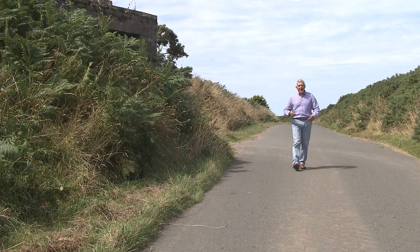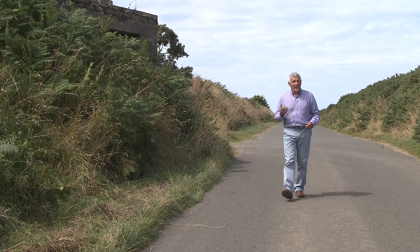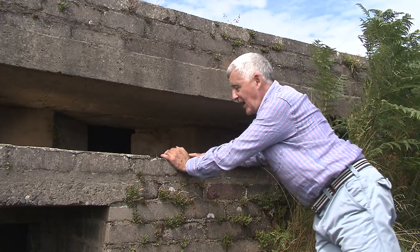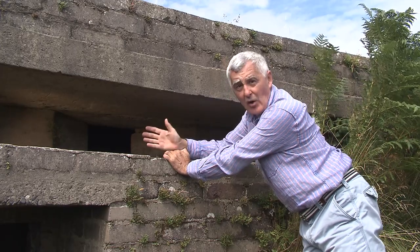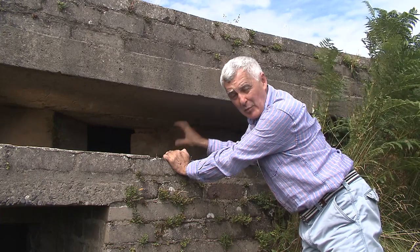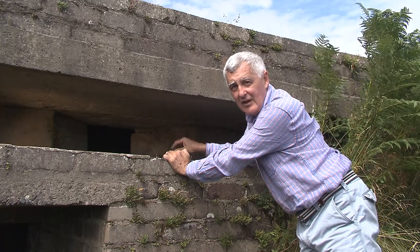Pillboxes were often surrounded by great coils of barbed wire, making any attack difficult. They had loopholes around the outside for firing rifles through. And as you can see, the holes are splayed, which meant that the rifle could be swivelled from left to right. The hole the actual rifle was put through was therefore kept small, offering maximum protection to the soldier.